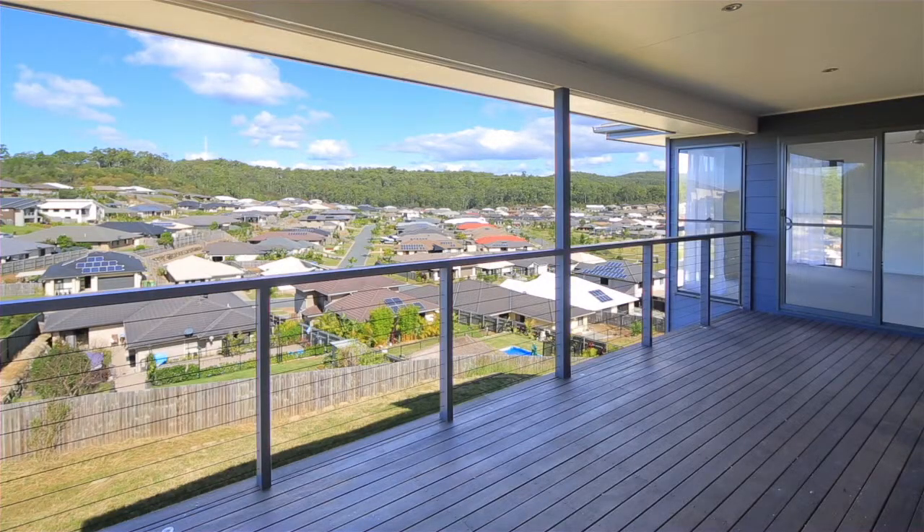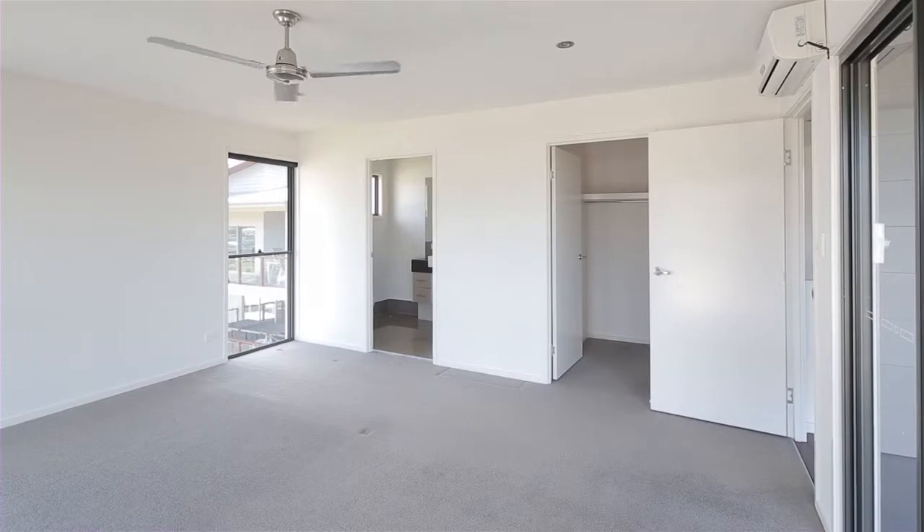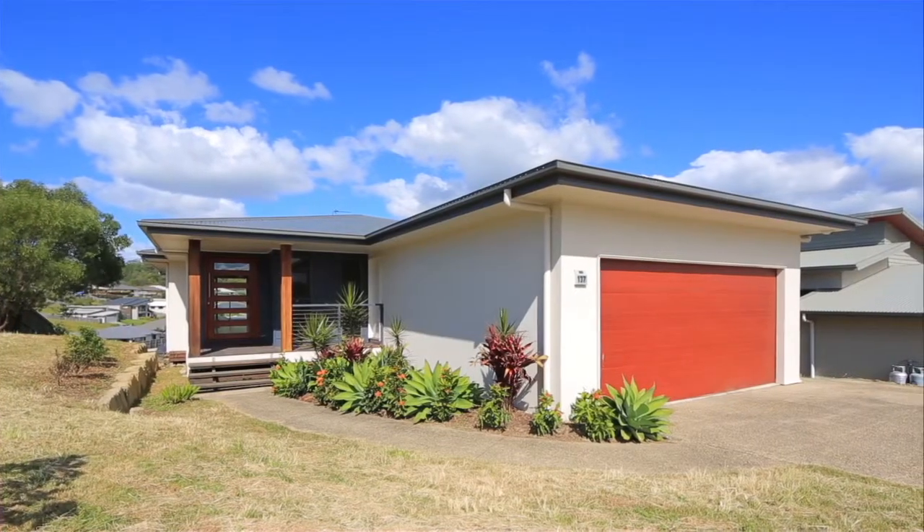There's also a double lock-up garage and plenty of room for a pool. 137 One Borough Circle, Pacific Pines.